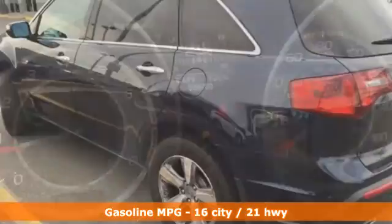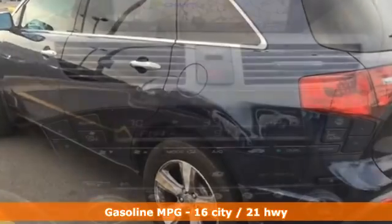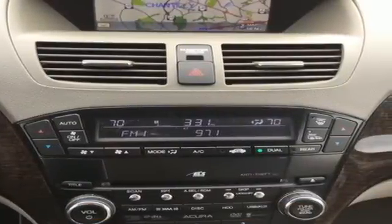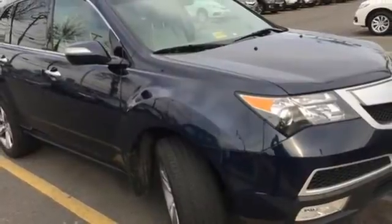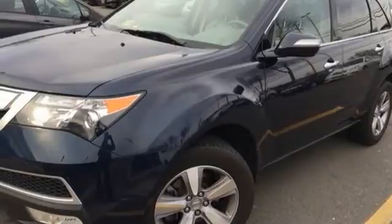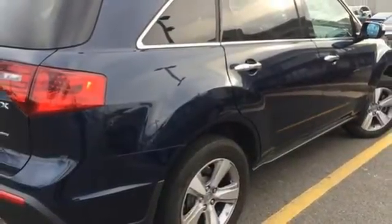With all of its luxurious design and space-efficient versatile packaging, it stands out from most luxury crossovers so you can enjoy a thrilling driving experience. You'll also be quite comfortable with heated leather seats and multi-zone climate control. Bring the family over to check out this luxurious SUV today.